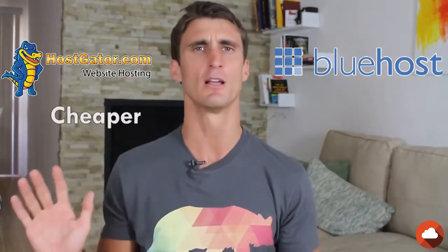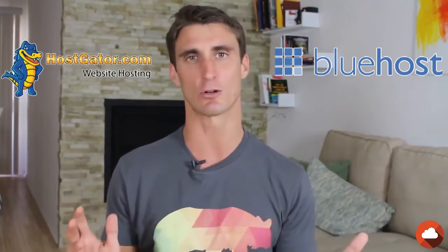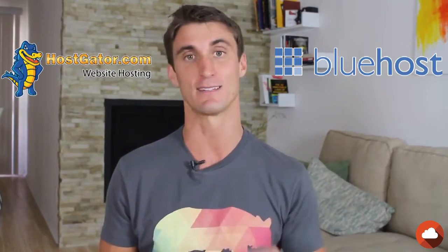Hostgator is usually a little bit cheaper. So right off the bat, I'd say between Bluehost and Hostgator, I personally would go with Bluehost. But they're pretty similar — you really can't go wrong. So compare the prices down below.